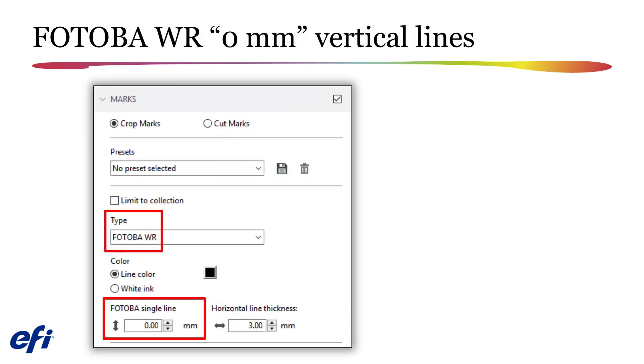Users of the Fotoba WR marks have asked for the return of the 0 mm vertical line setting, and you will find this option is once again available in version 7.1. If you select the option to include Fotoba WR cut marks in your printed jobs, you can now define the vertical lines to be 0 mm in width, essentially rendering them invisible.